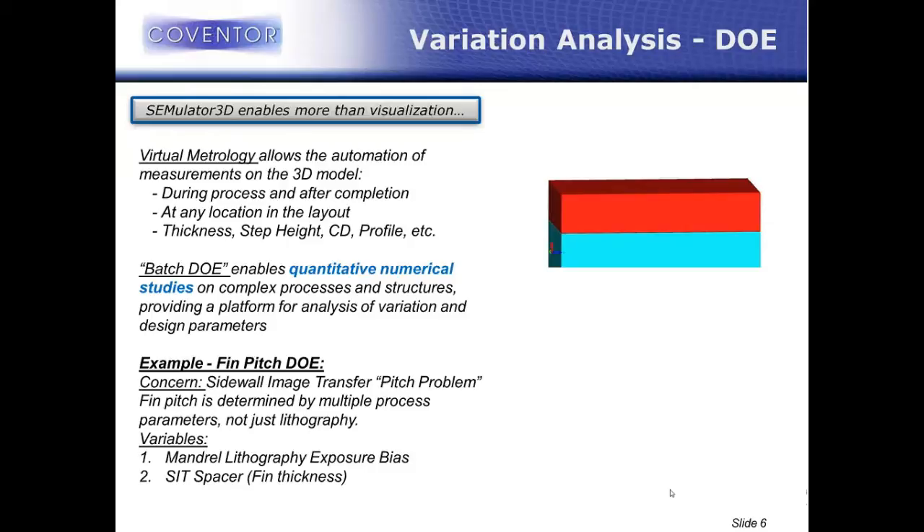Over the course of the last few years — both when I was still at IBM and now at Coventor — we developed two key capabilities to be much more analytical with these 3D models. The first we call virtual metrology, which is really the automation of measurements in these 3D models. You can perform any structural measurement during the process at any step or at the end of the process. You can specify these measurements at any location in the layout.